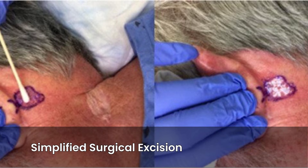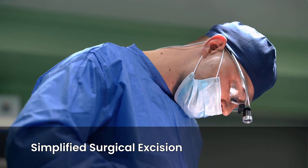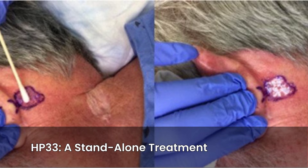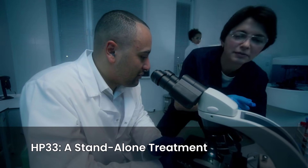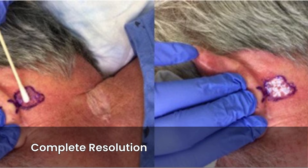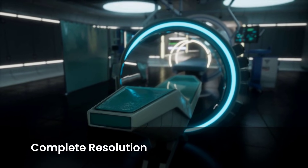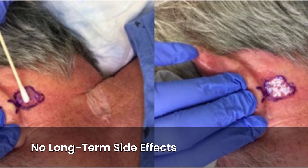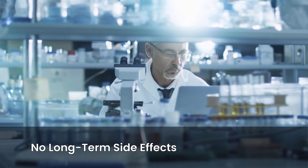For some lesions, the reduction was so substantial that it simplified the subsequent surgical excision. What might have required complex reconstructive surgery, like a rotational flap, could now be closed with a simple primary closure. Perhaps most exciting, in 9 out of 17 cases — 53 percent — post-treatment biopsies showed no evidence of malignancy, meaning the cancer was completely resolved. This complete resolution occurred in both basal cell and squamous cell carcinomas, suggesting HP 33 might not only shrink but in some instances eliminate tumors entirely, potentially sparing patients from surgery. The study also reported no long-term side effects or scarring at the six-month follow-up, with only transient discomfort during application.